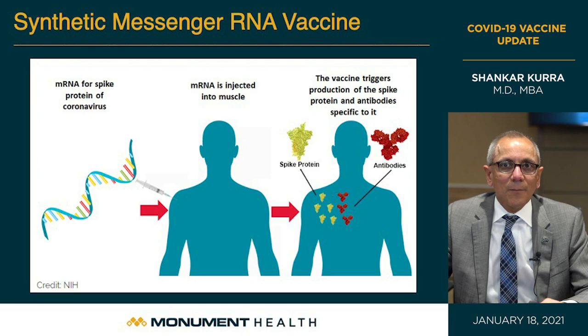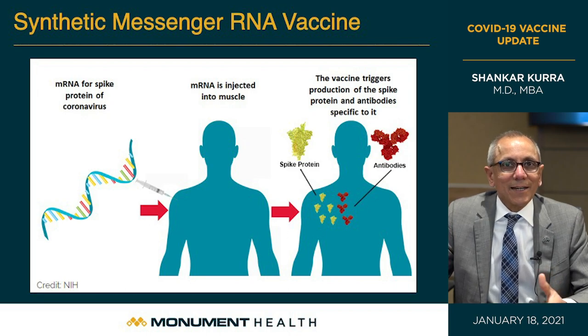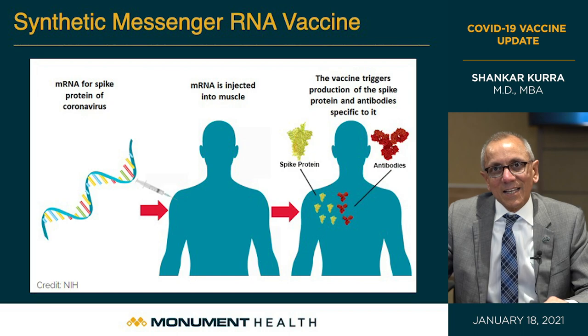The good news is this messenger RNA does not enter the nucleus of the cell. Inside the cell, our genetic material — DNA — is protected by a nucleus, and the messenger RNA never enters the nucleus. There is never a time when the mRNA comes into contact with our genetic material, so our DNA is safe. Once the RNA is translated and decoded into protein, it actually disintegrates and completely vanishes from the cell in about a day or two. That's why it's such a safe vaccine.